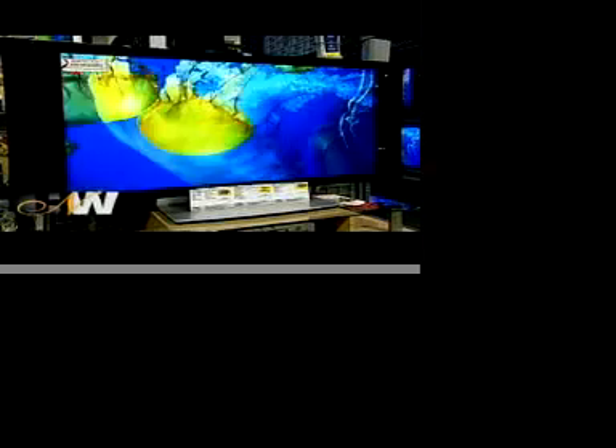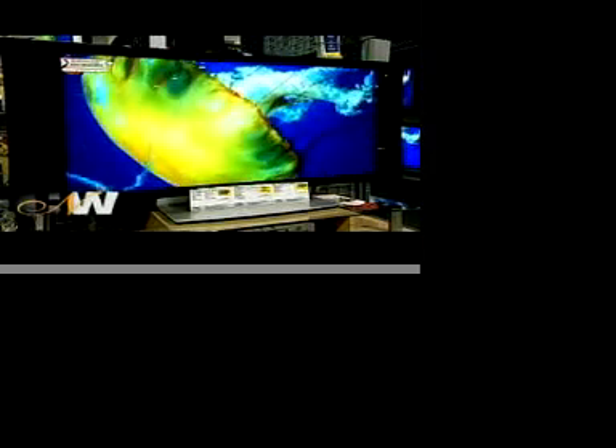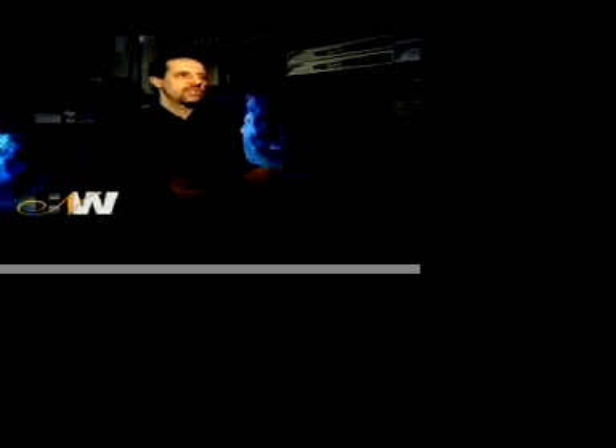For example, we have a 50-inch plasma right here, and over here we have a 32-inch LCD. Now LCD is the technology that's coming on strong. In fact, Samsung and Sony just built a joint plant together in Korea, and Sony announced that they're going to be phasing out their plasmas in the next few years and focusing solely on LCDs. Another option in HDTV that actually costs a little bit less than the flat panel technology of LCDs or plasmas are projection sets.